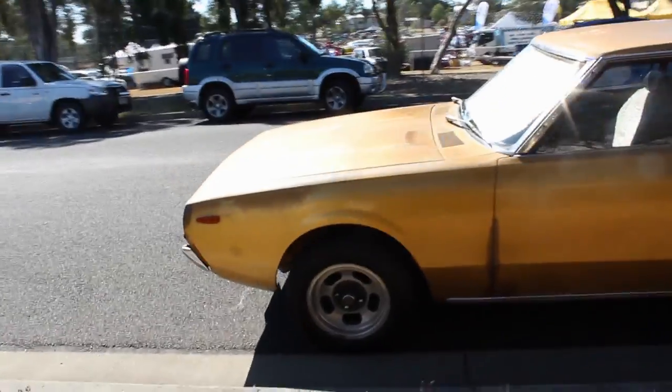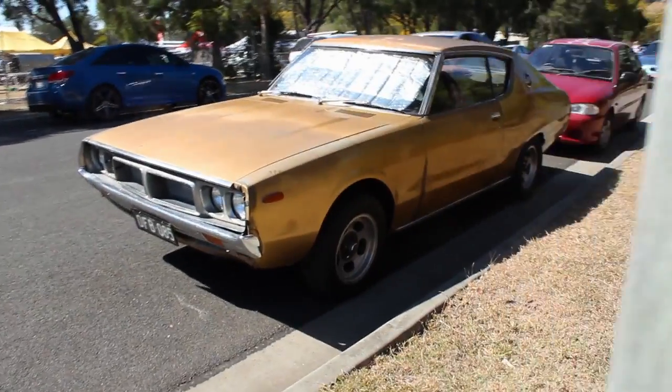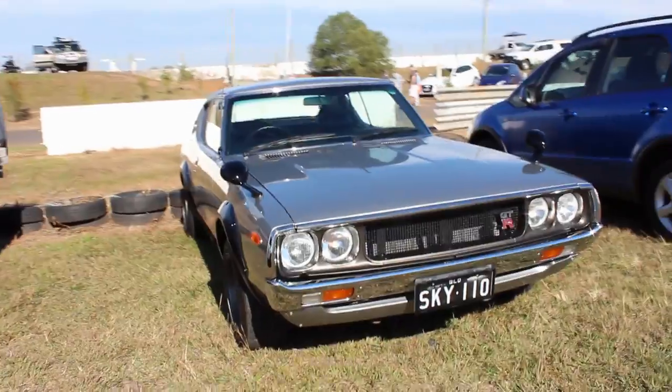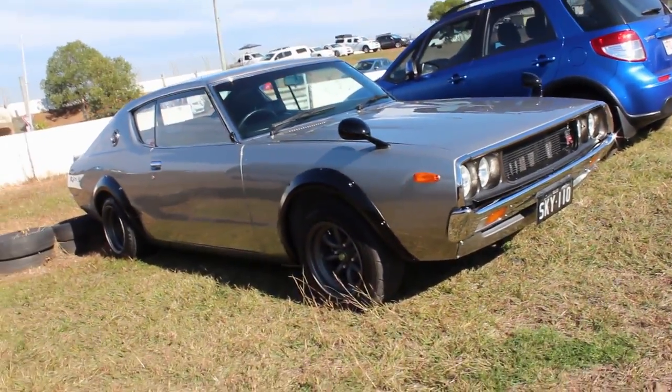Now, Trevor did say he has some plans for this car. He wants to make it a GT-R replica. He does have the rear over-fenders and the badges. I'm thinking he wants to make it look like Scott Turner's Skyline, who did an amazing rebuild of that car.